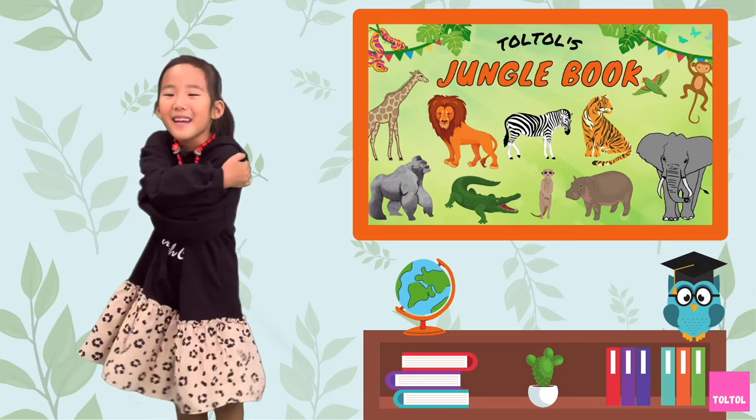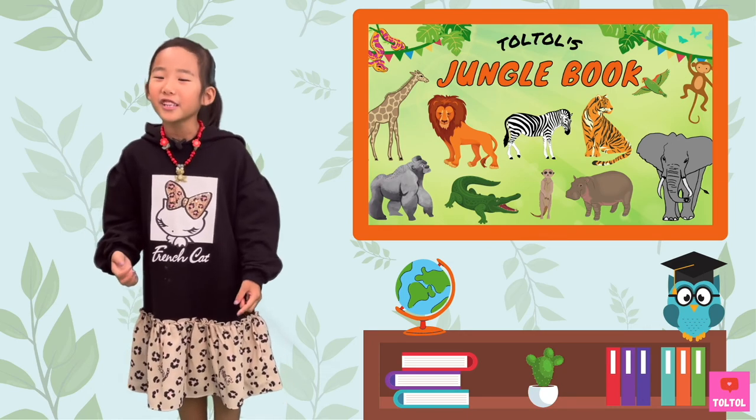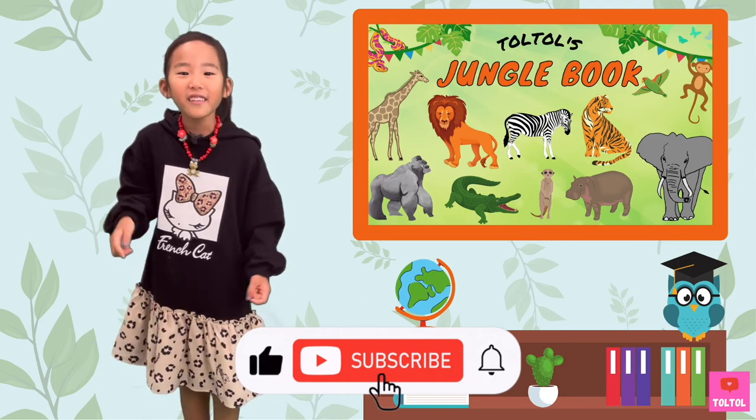That's a wrap for Dork Dork Jungle Bug on Lizards! I hope you enjoyed this episode — don't forget to subscribe! See you next time! Bye-bye!